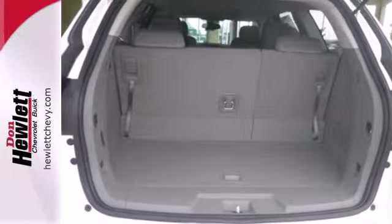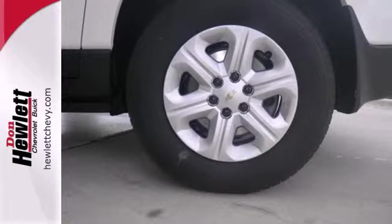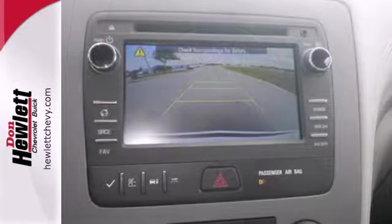It is very easy to drive for such a large vehicle. It is equipped with power windows, locks and mirrors, a CD player and a backup camera.